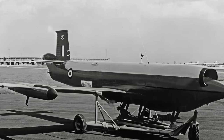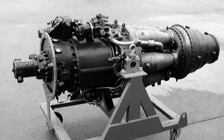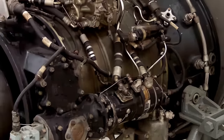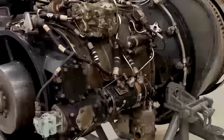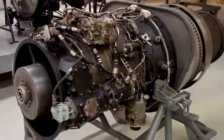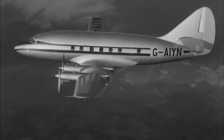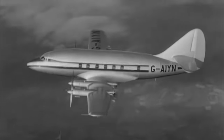Over time, Armstrong Siddeley merged with their rivals, Rolls-Royce, although not before it had redeveloped the Adder into a stronger and more reliable turbojet. The end result was also much more powerful. It was named the Viper, and Vipers were produced in the hundreds, powering the Jet Provost, Strike Masters, Hawker Siddeley 125, and many more. What started out as a misfire with the Mamba engines on the Apollo developed over time into a successful line of engines — with the Double Mamba, Adder, and Viper — that would power numerous aircraft for years to come.